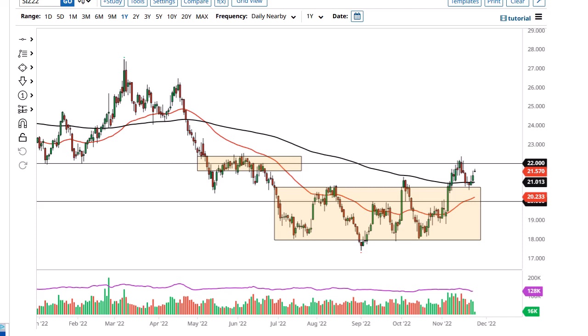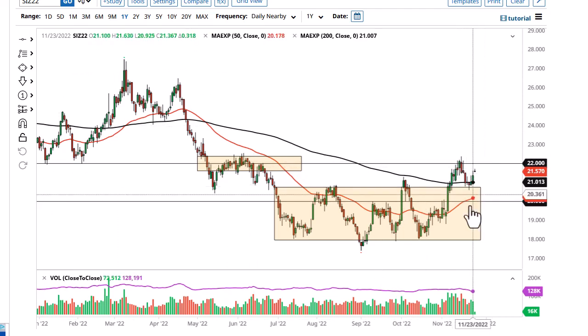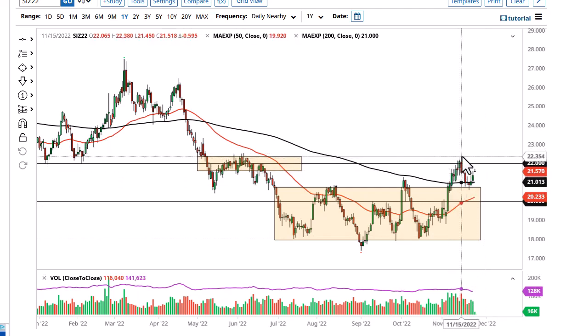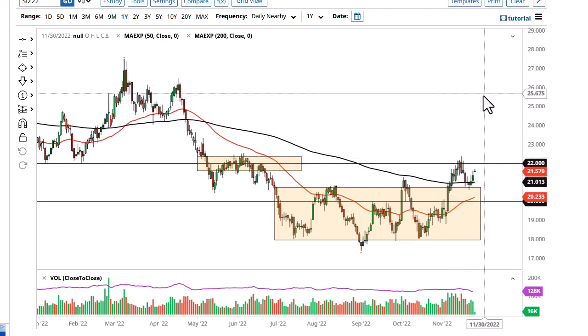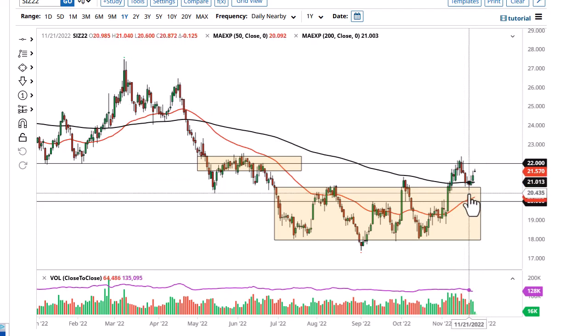At this point we are possibly looking at a bullish flag, but we need to take out really 22.50 to confirm everything. At that point we could go up to 25. If we break down below this hammer from Monday, that could send us back down to 20.